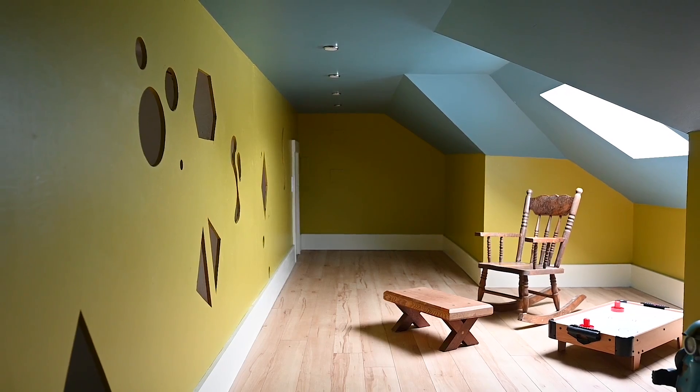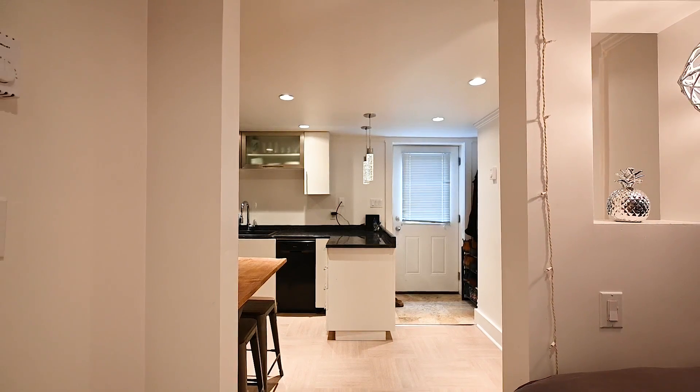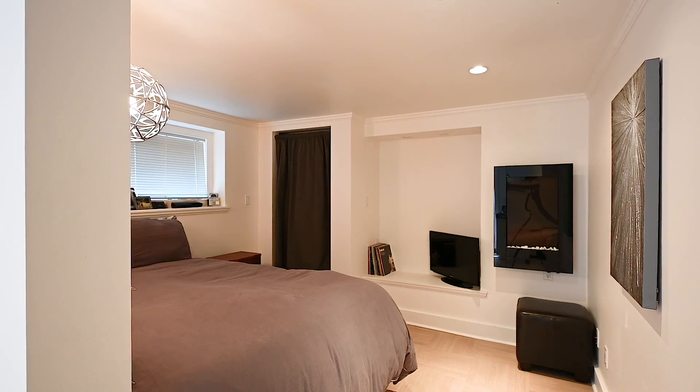A really great feature of this home is that there are two additional income suites. There's a two-bedroom suite and a bachelor suite, and together they generate $2,600 worth of income per month.